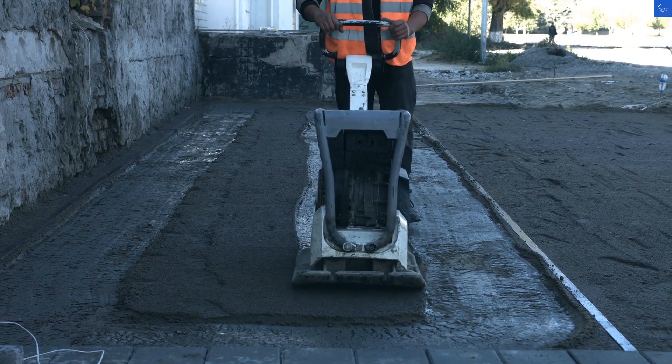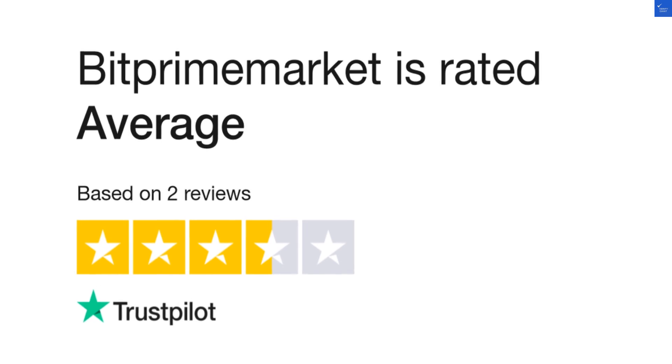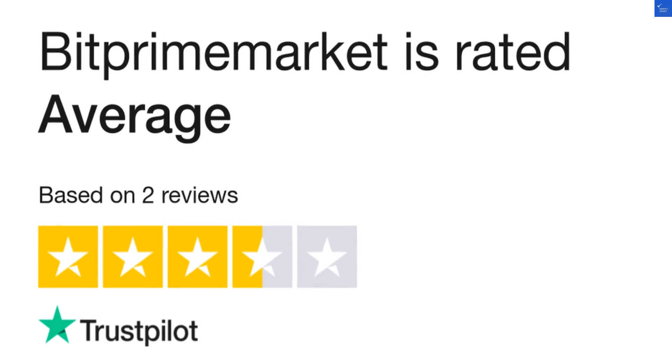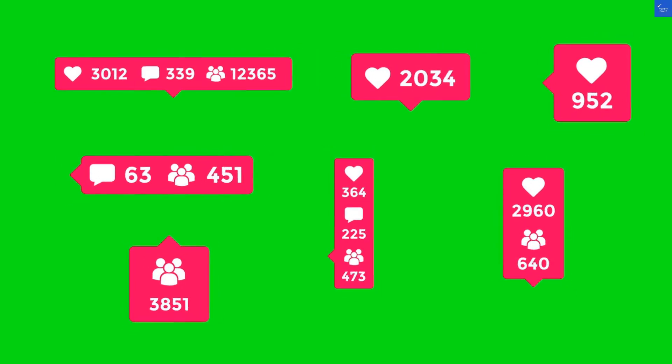After adding it all up, BitPrime Market scores a total of 36 out of 100. So, is it worth visiting? No. Save your time and money for something that won't leave your wallet feeling like it just went for a run through a hedge maze.